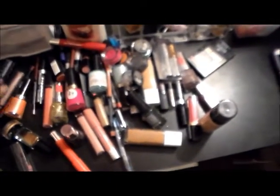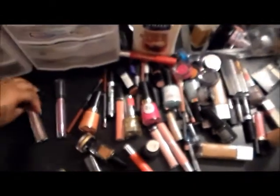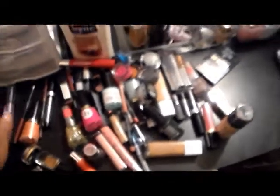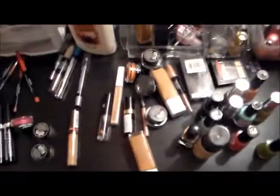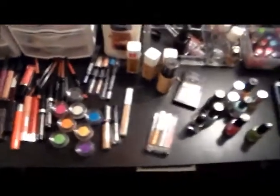I'm going to try to separate everything for you if I can. All of these items are going to be in my makeup collection video tomorrow, so you'll get to know everything in more detail. For now, I'm just going to show you everything quickly — give me one second while I separate everything according to what it is.